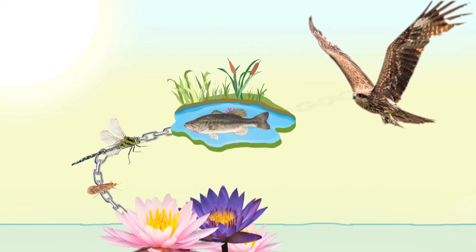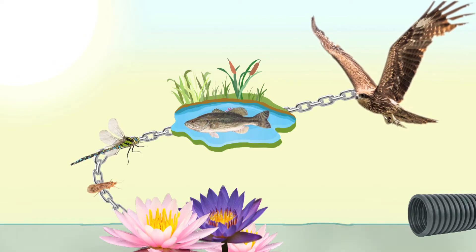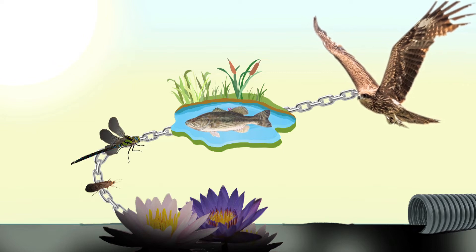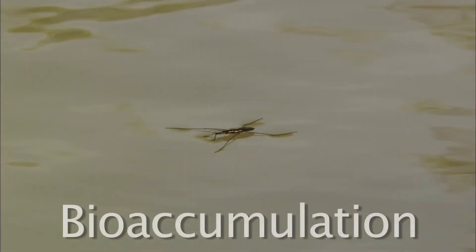Everything in the food chain is connected, which means that if something goes wrong with one part of the food chain, it affects everything else. So what if pollutants get in our stream? Trash, pesticides, and fertilizers can all harm our streams and their inhabitants. Imagine a nasty chemical washed from a nearby factory into the stream. Once the chemical is in the water, it gets into the plants. When the caddisflies eat the plants, they get contaminated, which causes the dragonflies to get contaminated when they eat the caddisflies, followed by the fish, then the birds — eventually all the animals in the stream are contaminated. As the pollutant moves up the food chain, the animals have higher and higher concentrations of the pollutant. This is called bioaccumulation.